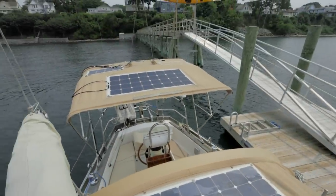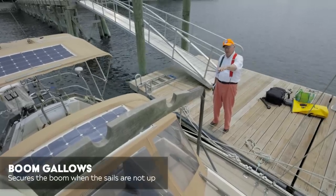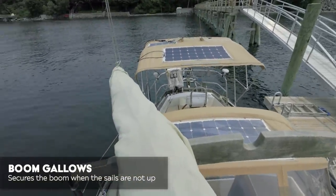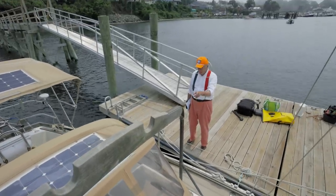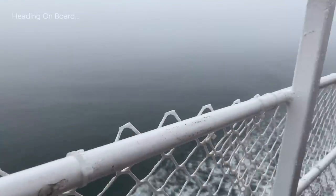There's some solar pickup on top of the dodger and also on top of the sunshade over the helmsman. Something we haven't seen before is a boom gallows right here — it's got three separate notches where you can just drop the boom down to keep it steady. It's all done in bronze — actually brass fittings, which would polish up very nicely.